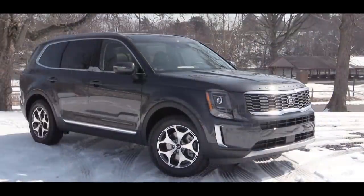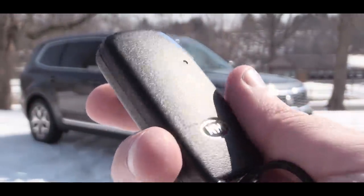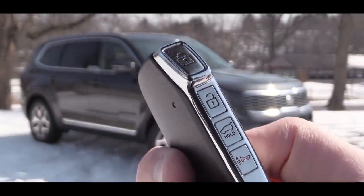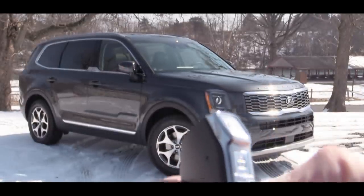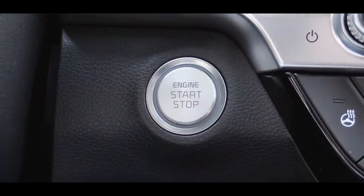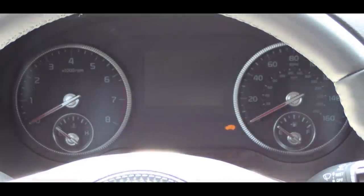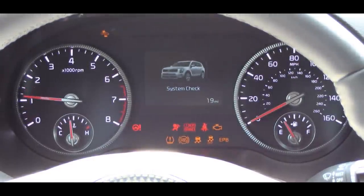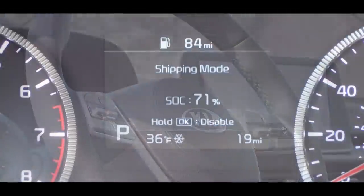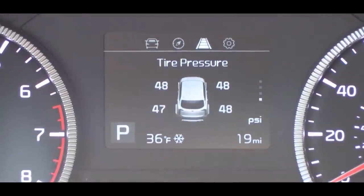The key has a Kia logo on one side and all of the buttons on the side of the key — lock, unlock, rear hatch release, and panic — which is a unique design. To start, just put your foot on the brake and press the engine start button near the driver's right knee. Once started, the tachometer is on the left and speedometer on the right, with a small digital display in the center controlled by the right-side steering wheel mounted controls — showing miles to empty, drive mode, outside temperature, oil change reminder, and more.